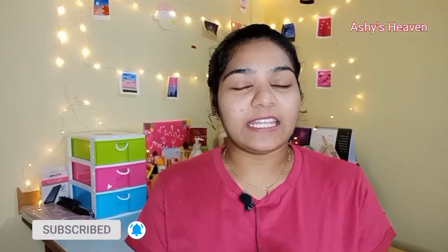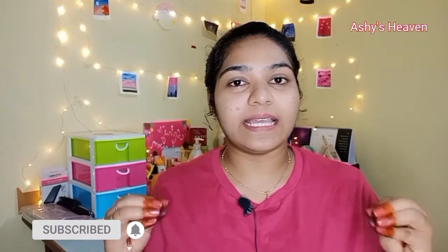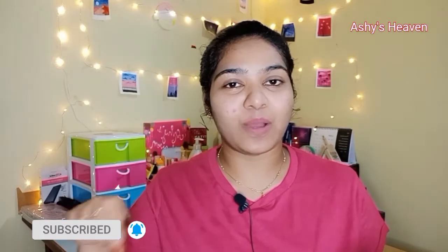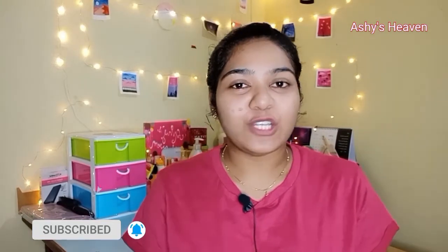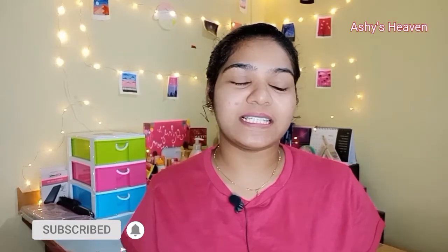If you are liking this video and feel it was useful, please hit the like button below. If you haven't subscribed, please subscribe to my channel and hit the bell icon so that you will receive notifications of all the videos I upload in future. Without much further ado, let's get started.